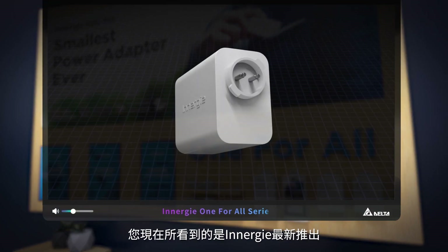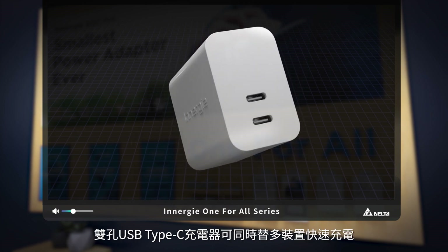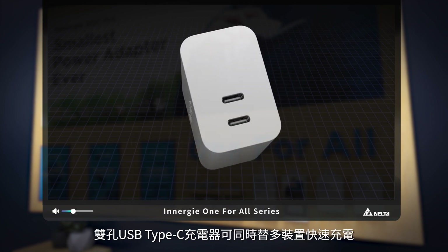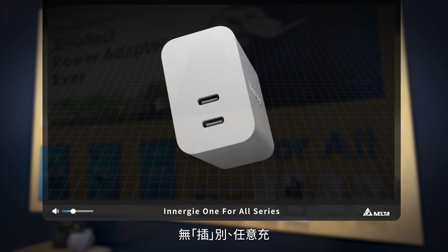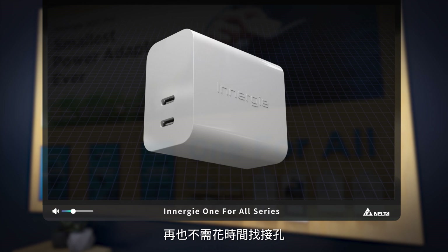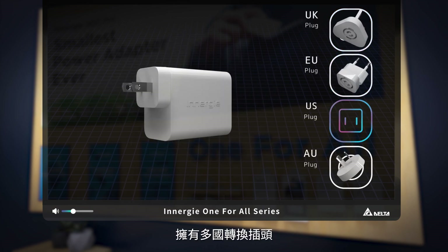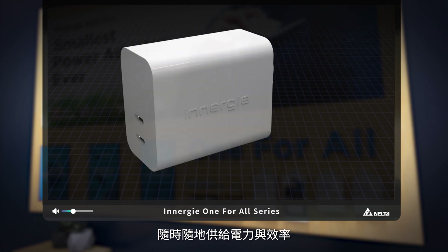Here we have ENERGY's latest one-for-all USB-C power adapter, which is a dual-port power adapter featuring equal charge, to freely charge devices with any port and two devices at the same time. The international plugs can charge across 150 countries, anytime and anywhere.